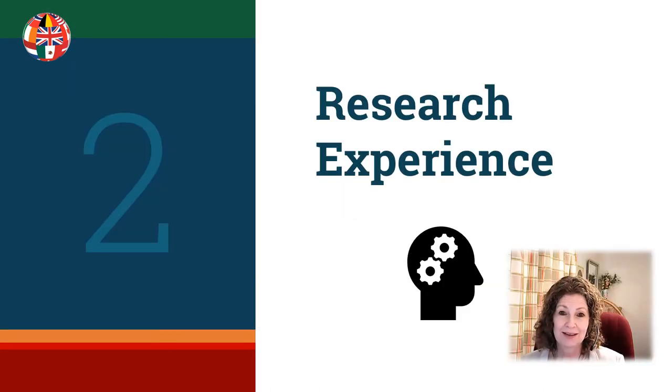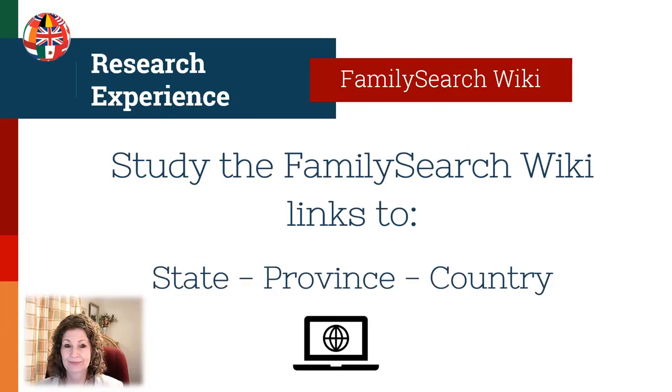Now let's talk about some ideas to gain research experience. First, you need to make sure that you know all about the FamilySearch Wiki, which has links to many different jurisdictions that you need to know about as you're preparing for your regional work. Study the links for the state, province, country, county, and town — make sure you know how to use the wiki to get information.